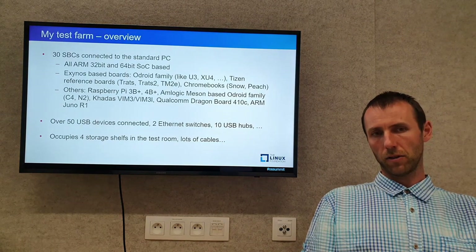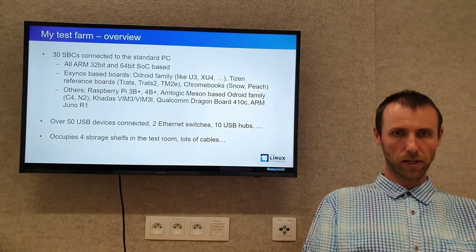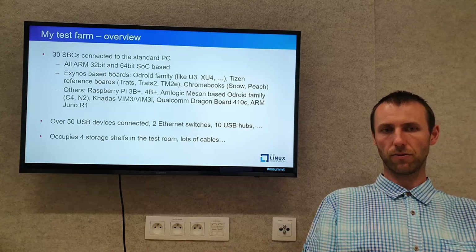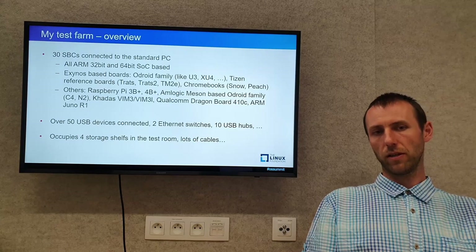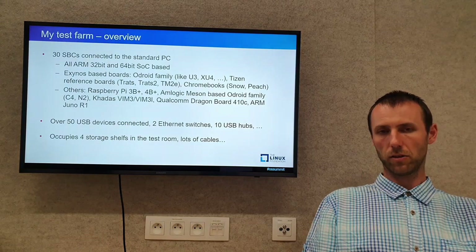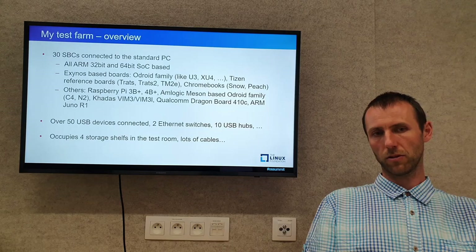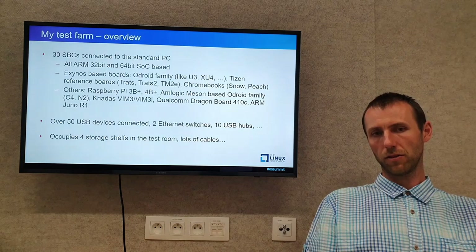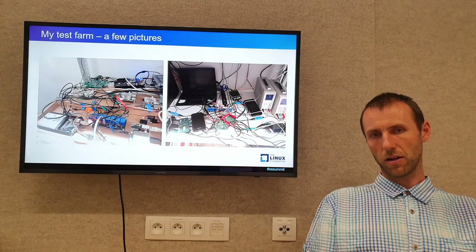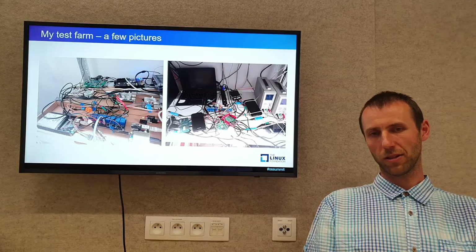I also collected various random boards that were available in the office, like Raspberry Pi boards or Arduino family boards. I even have an Arduino Uno R1 on there. That PC managing my test farm has over 50 USB devices connected. There are two large Ethernet switches, USB hubs, and all this occupies four storage shelves in the test room. There are a lot of cables. Here are two pictures to give you an impression of how it looks.